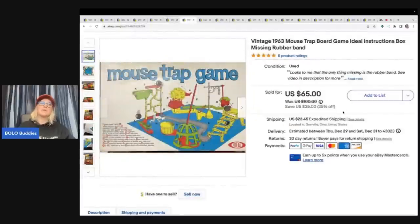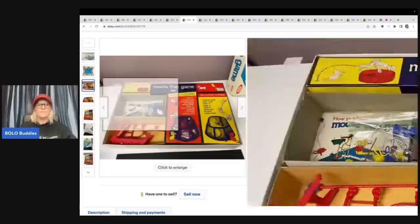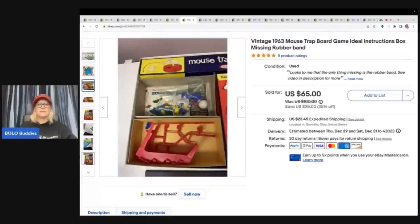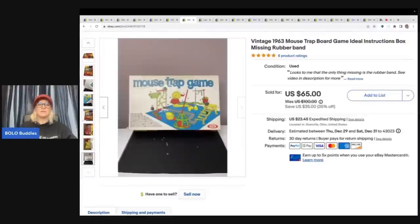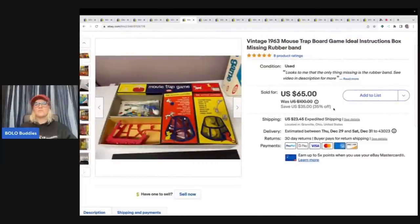This next item — I thought about parting it out and was going to do a whole video on how to do that. But then everything's here except for the rubber band, which I threw away because I thought it was just a rubber band — I didn't realize it went with the game. Someone reached out wanting just the white ball, but I decided I did not want to part the entire thing out. This is from 1963 and was in really good condition. I sold it as complete missing rubber band for $55 plus shipping.